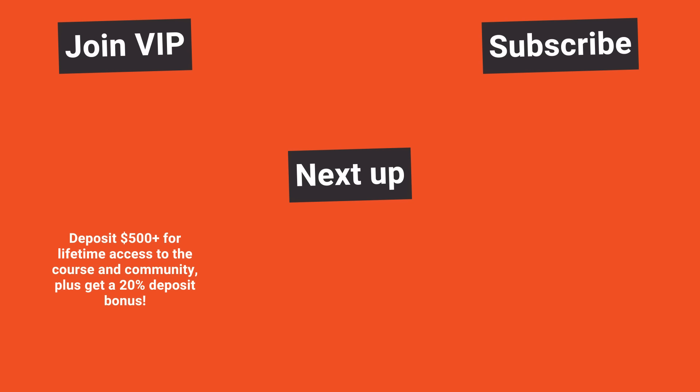Subscribe to the channel and click the bell icon for notifications. Don't forget to join us in VIP — save 90% on lifetime access, see the link in the description of this video or click the Join VIP link on the website. Enjoy the rest of your weekend and I will talk to you again next week.